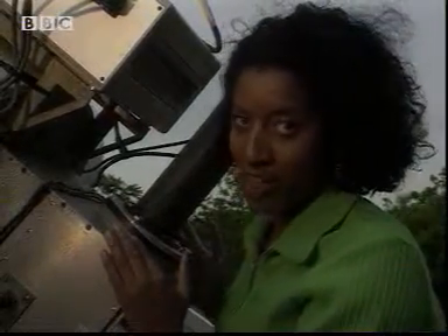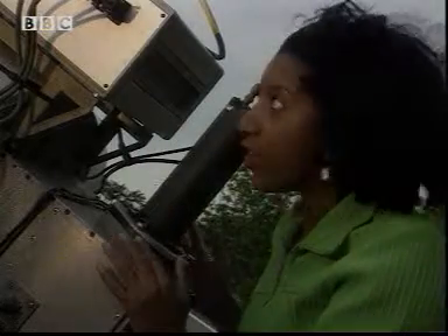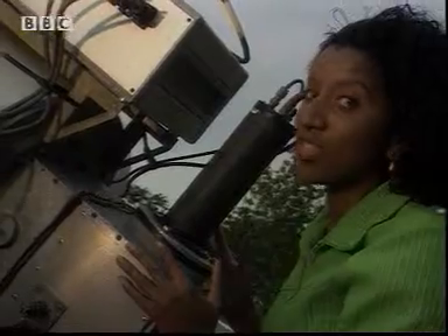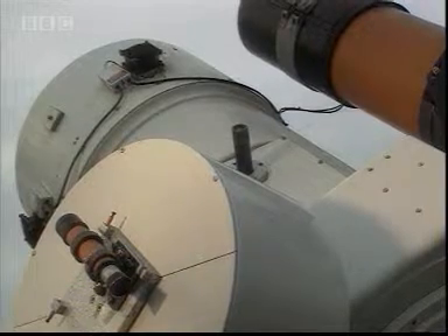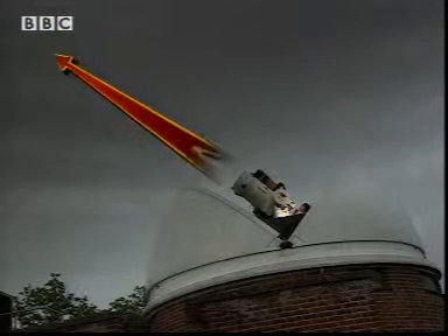This is no ordinary beam of light — this is a laser gun. It will fire a very intense beam of laser light up into the air. The light is so intense that once fired, it can travel thousands of kilometres into space. The light will travel to a satellite thousands of kilometres away.